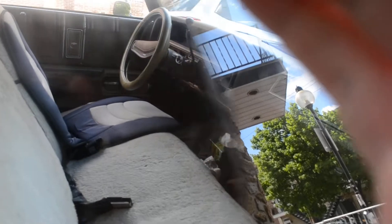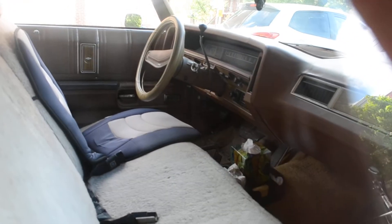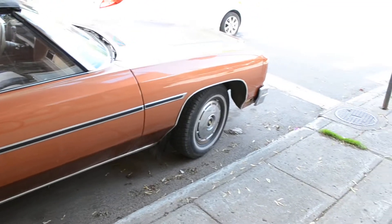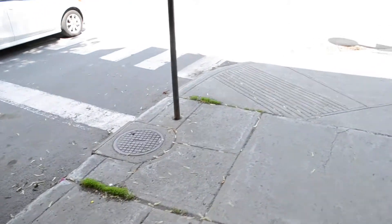Oh my god, look at this — it's got those old sheepskin seat covers. My Buick used to have those, my '65, wasn't long before I took them off. Good shape, in driver condition anyway. Let's get one last look at that nose.